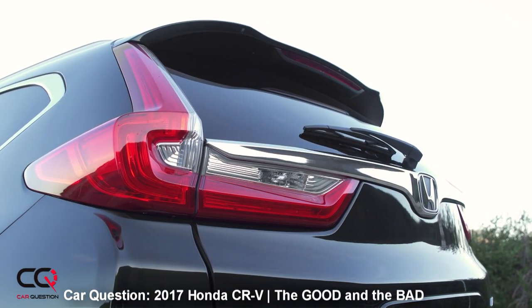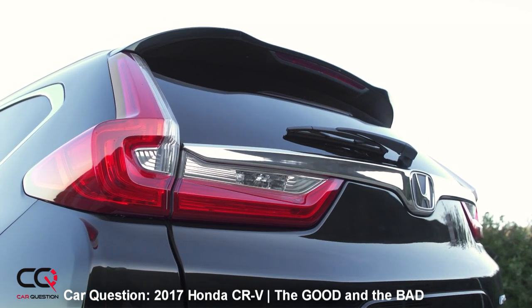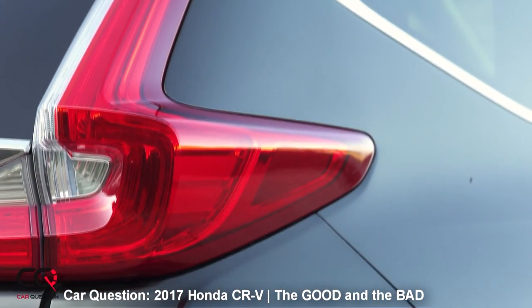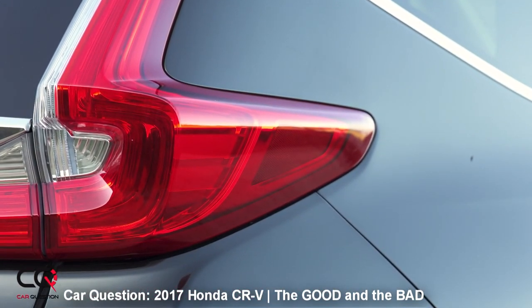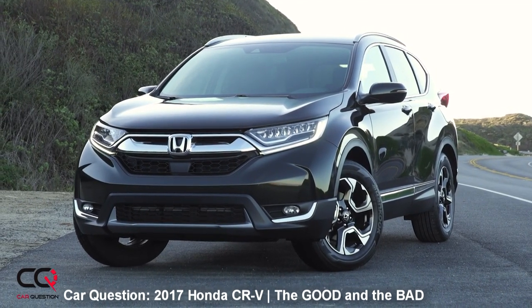The technology — 1.5-liter turbo, all-wheel drive, multimedia system with Apple CarPlay, tons of security features, the ACE body structure. Everything is in that car and I love that.